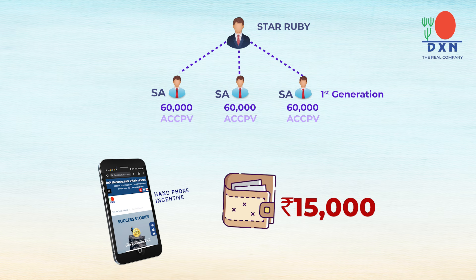This also means that if you help a star agent achieve 60,000 accumulated PV, you will get 5,000 rupees. You will be paid only after completing three star agents with 60,000 accumulated PV each — a total of 15,000 rupees.